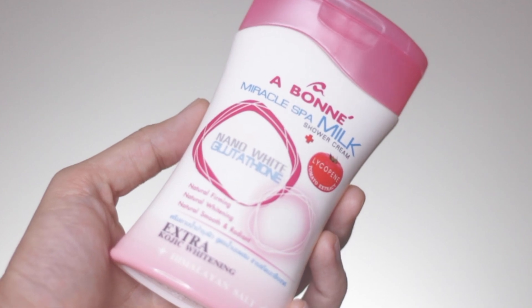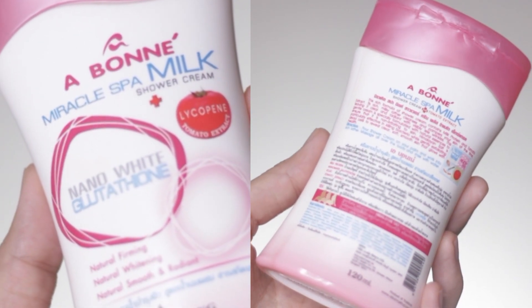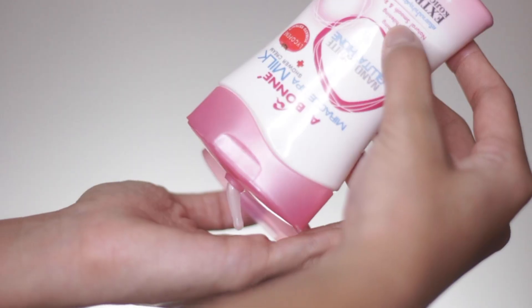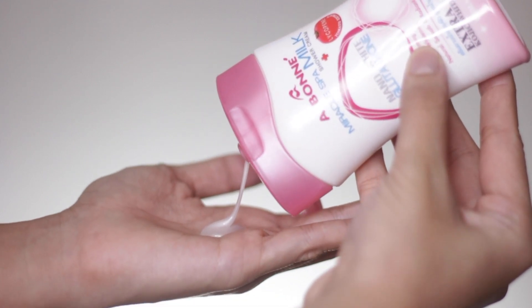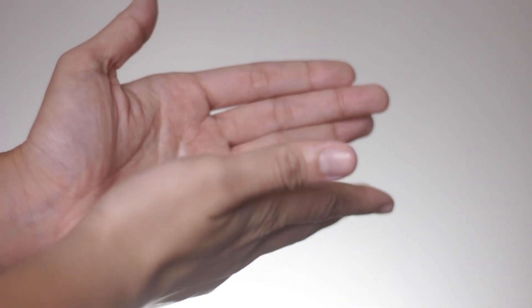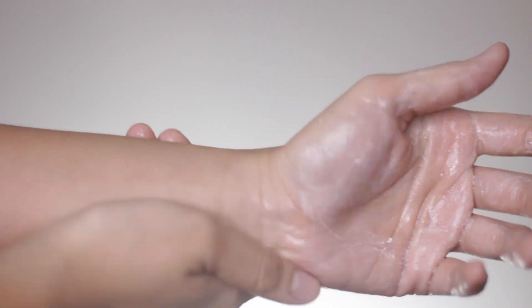After the hair mask, I head on to washing the rest of my body. The product I use is the Miracle Spa Milk Shower Cream — super affordable at P150 and it has a lot of benefits. It has milk protein, tomato extract, and Himalayan salt. The milk protein prevents dryness by retaining moisture in the skin, so after stepping out of the shower you won't feel that dry, tight sensation that usual soaps leave. You won't need to rush for lotion right away. It's really important for us dry-skinned girls to find gentle soap products that leave our skin moisturized and squeaky clean at the same time.